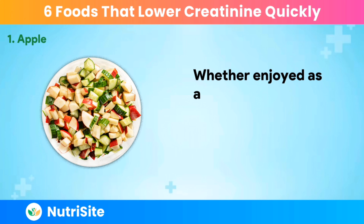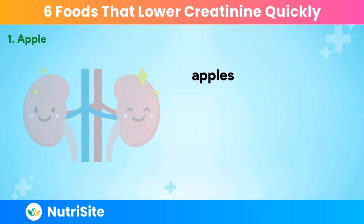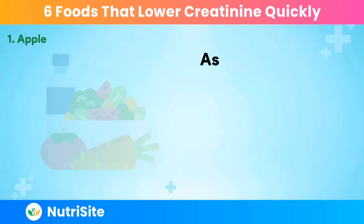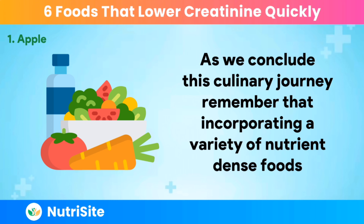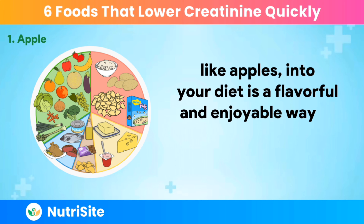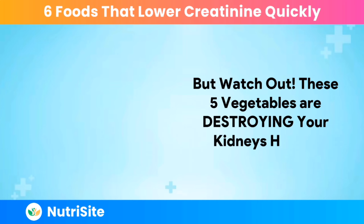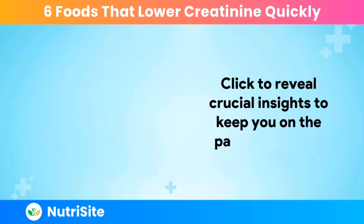Whether enjoyed as a crisp snack, sliced into salads, or blended into a nourishing smoothie, apples offer a sweet and wholesome finale to our exploration of kidney-friendly superfoods. As we conclude this culinary journey, remember that incorporating a variety of nutrient-dense foods, like apples, into your diet is a flavorful and enjoyable way to prioritize your kidney health. But watch out! These five vegetables are destroying your kidney's health — click to reveal crucial insights to keep you on the path to wellness.